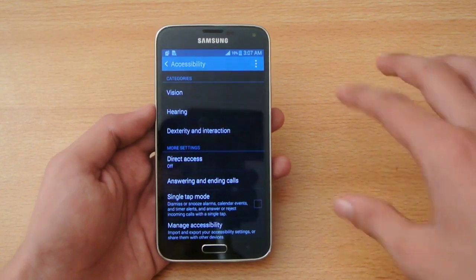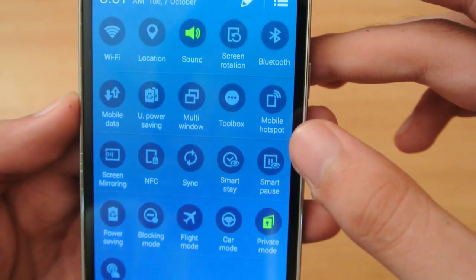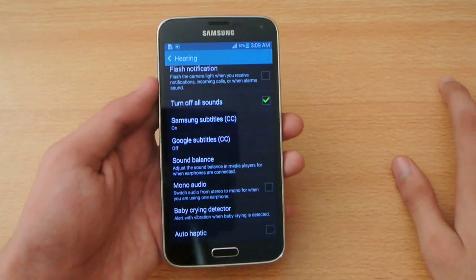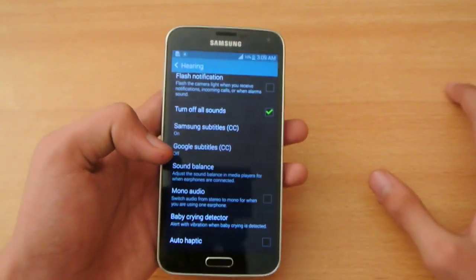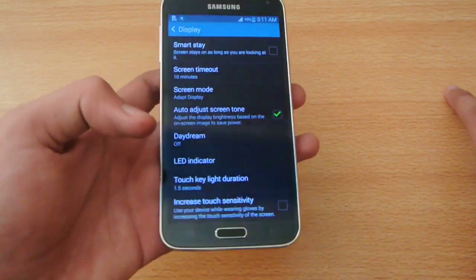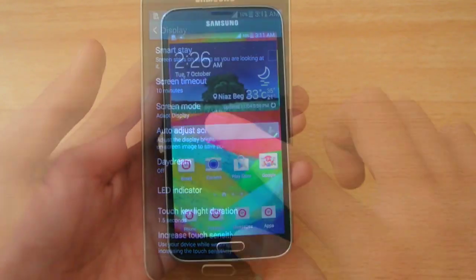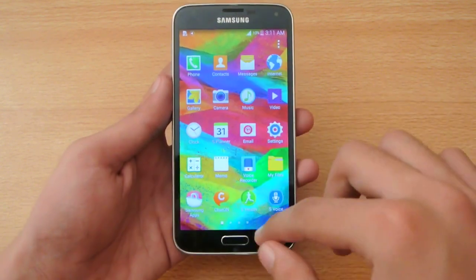Number twenty-seven: the Galaxy S5 has eye tracking — a feature called Smart Pause and Smart Stay, where the screen stays on as long as you are looking at it. Number twenty-eight: the Galaxy S5 comes with a baby crying detector that will alert you when your baby is crying. Number twenty-nine: the Galaxy S5 has a glove mode, or increased touch sensitivity, which increases the touch sensitivity of your screen.